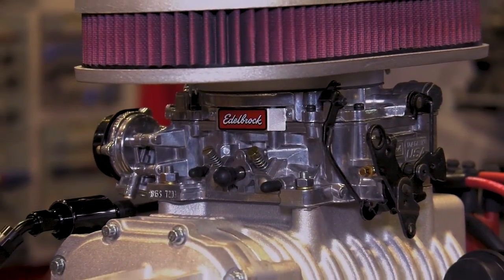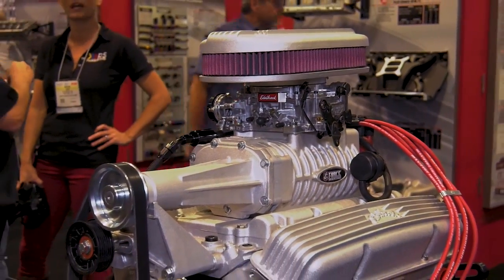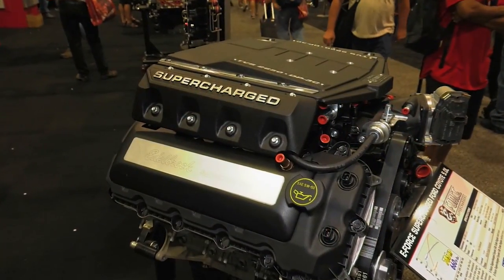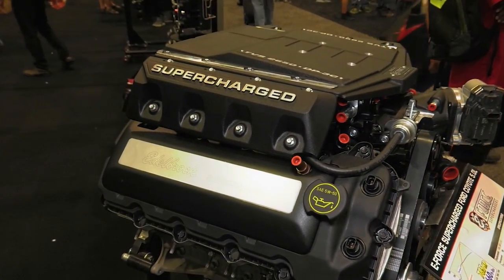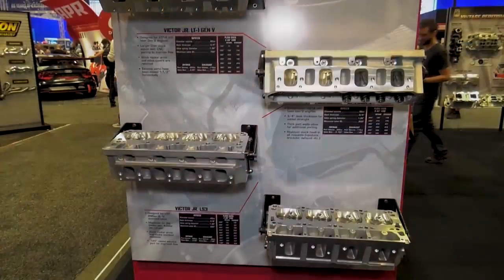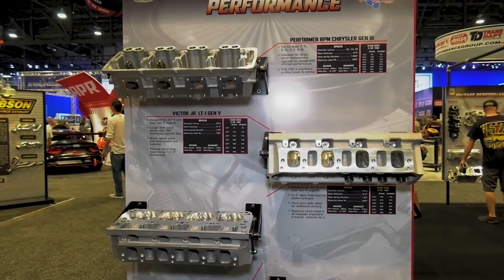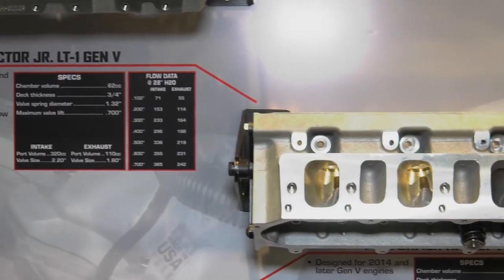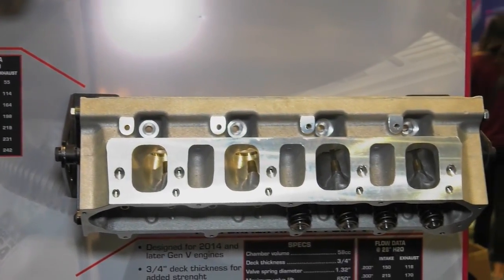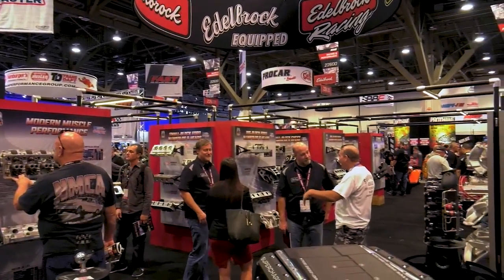Secondly, Edelbrock has three new crate motors that make over 800 horsepower — something for the Chevy guy, the Mopar guy, and something for the Ford guy wanting to put a Coyote in his car. Late model muscle is now available in a crate for putting into an early muscle car. Finally, they have a new selection of cylinder heads for newer vehicles or guys swapping newer engines into older vehicles — fully CNC-ported heads that deliver maximum power.